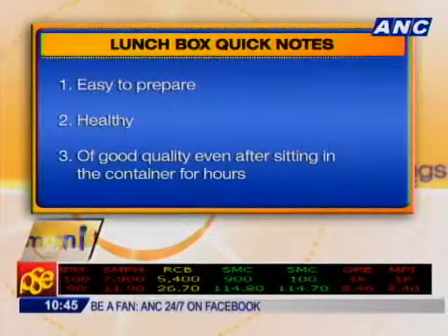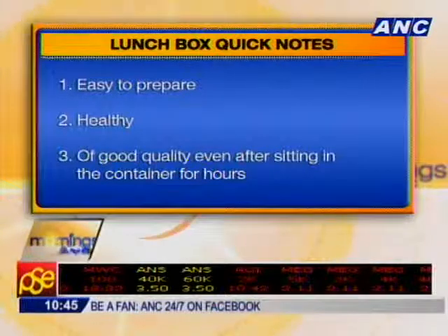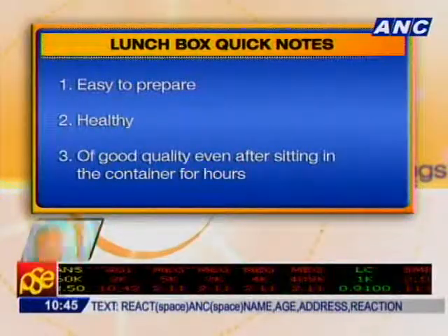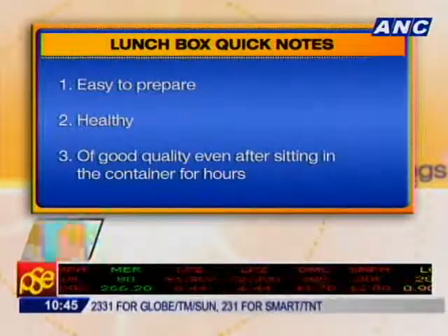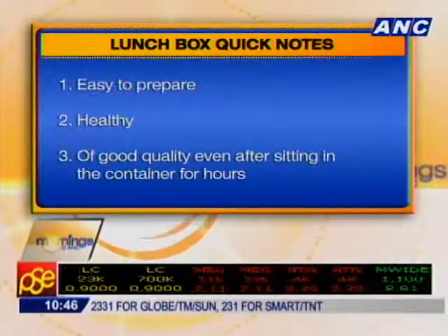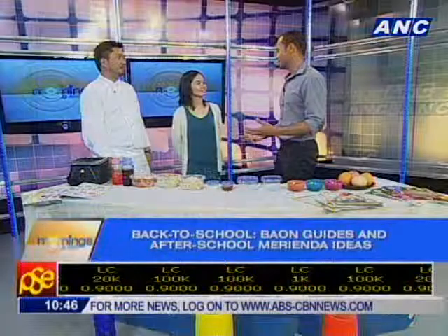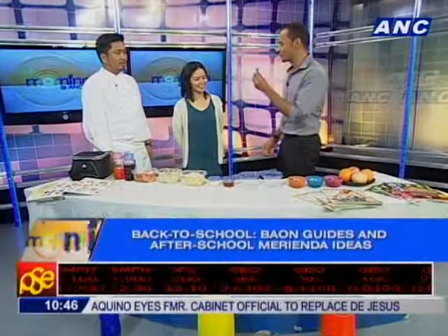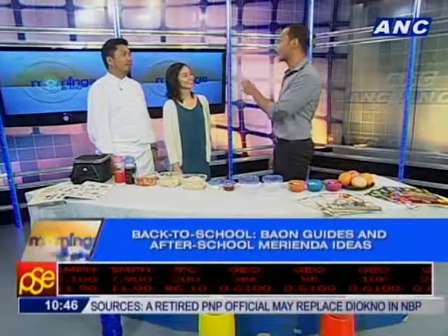You've got insulated bags and cold packs, and many of these containers are microwave-safe — if your kids can use the microwave at school, they can have a hot meal. Quick notes to remember: the lunchbox has to be easy to prepare, healthy, and the quality maintained even after it's been sitting a while. There are so many options — like this chocolate pretzel right here! Thanks so much for the ideas; school starts next week and I'll definitely be using some of them.